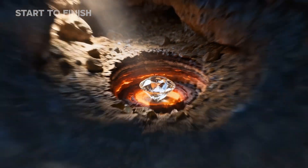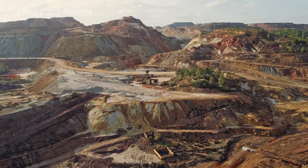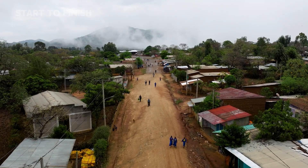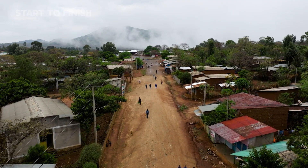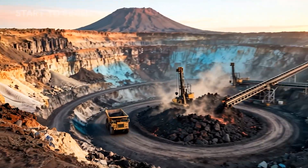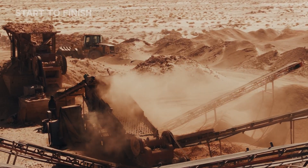Ever wondered what it really takes to extract a diamond born billions of years ago? Some of the world's richest mines operate in regions so remote they require self-sustaining towns just to keep running. From frozen tundras to volcanic craters, this journey reveals the machines and geology that bring Earth's rarest stones to light.